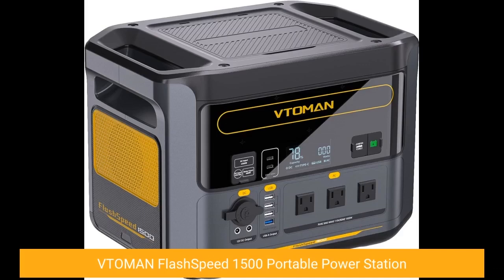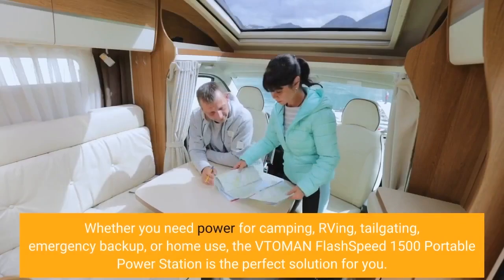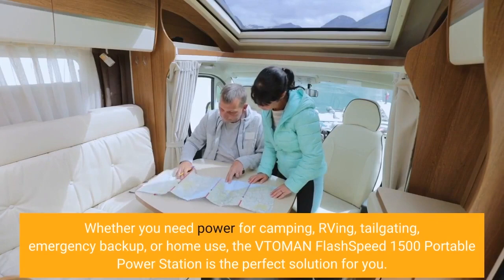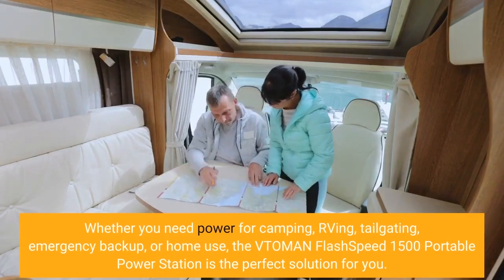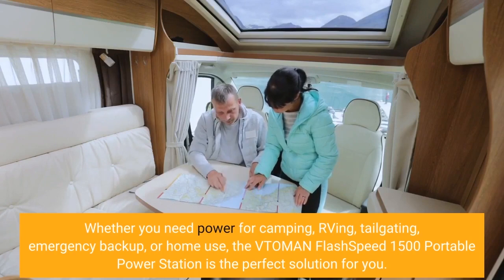Vtoman Flash Speed 1500 Portable Power Station. Are you looking for a reliable and versatile power source that can keep your devices and appliances running in any situation? Whether you need power for camping, RVing, tailgating, emergency backup, or home use, the Vtoman Flash Speed 1500 Portable Power Station is the perfect solution for you.